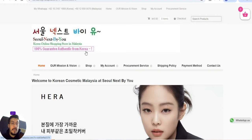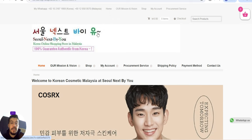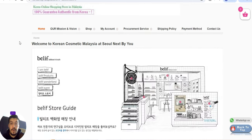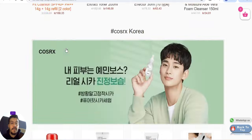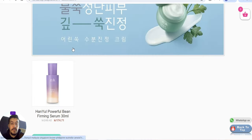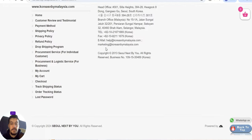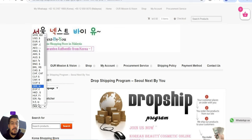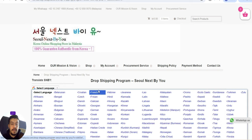The fifth supplier is Seoul Next from Malaysia — a Korean online shopping store. If you are looking for a supplier from Asia, this might be what you're looking for. Looking through the site for wholesale or dropshipping info — they do have a dropship program.